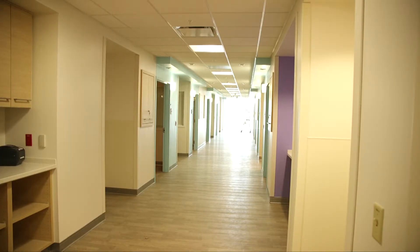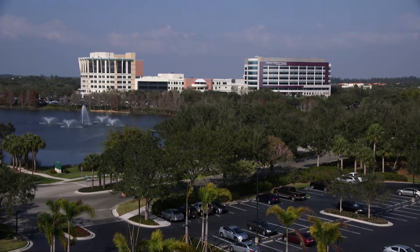A place close to home where children can receive the local care they need. For Lee Health, I'm Lindsay Frye.